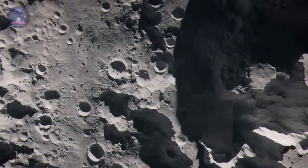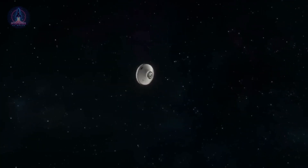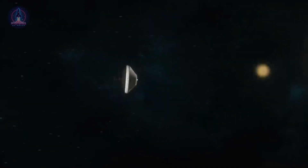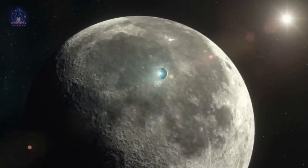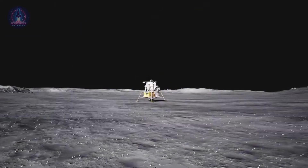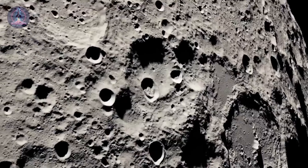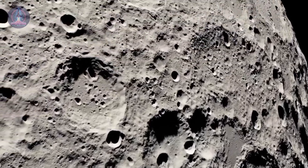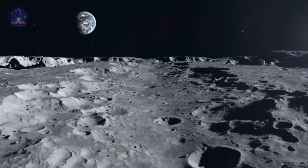Landing on the Moon involves complex challenges that go beyond the absence of an atmosphere. One of the main obstacles is precision in navigation and descent control. Since the Moon does not have a GPS system like Earth, spacecraft must rely on optical sensors, laser altimeters, and inertial systems to determine their position and velocity in real time. Small accumulated errors during the journey can lead to significant trajectory challenges.